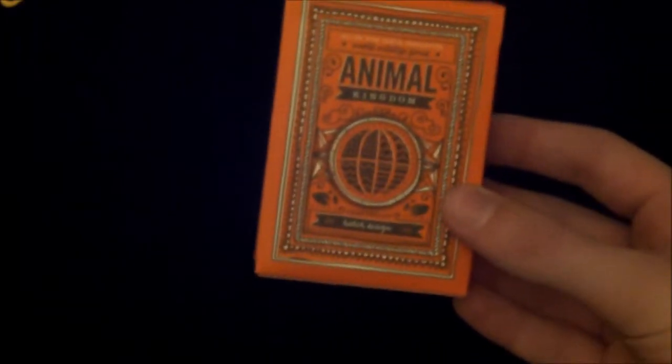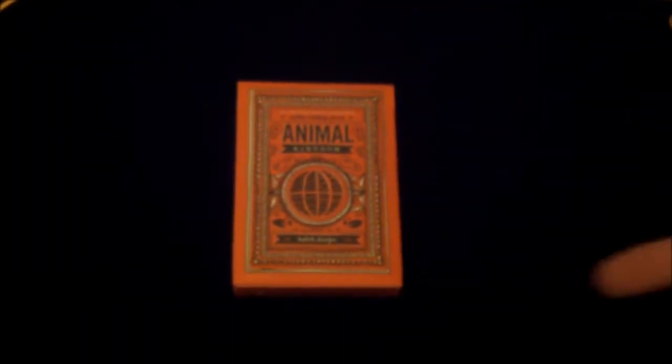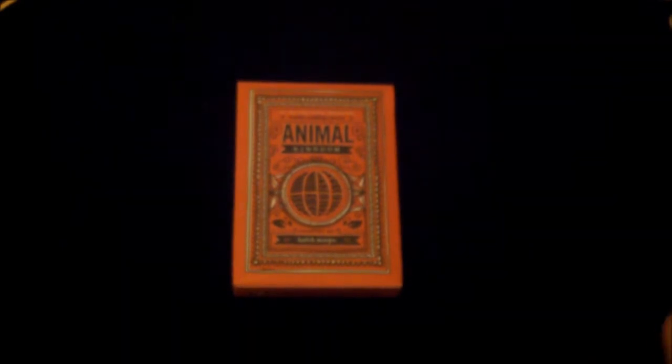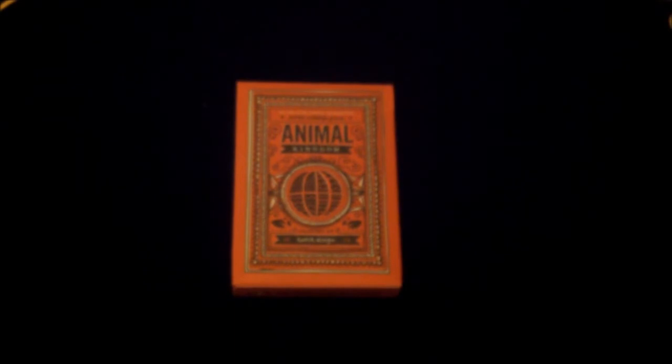So this has been a review on the Animal Kingdom deck by Theory11. This is a charity deck — $1 per deck goes to WWF. If you did like this video or the deck, hit the like button, and if you're new and want to see more, subscribe. Thanks so much for watching, goodbye.